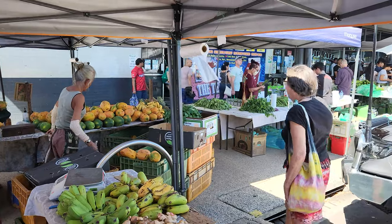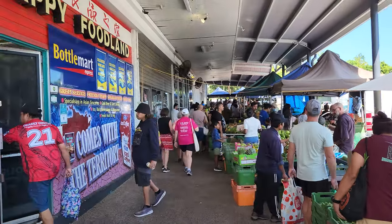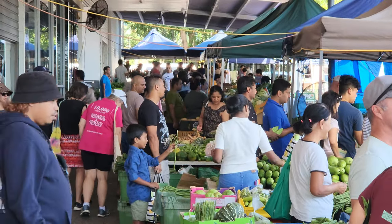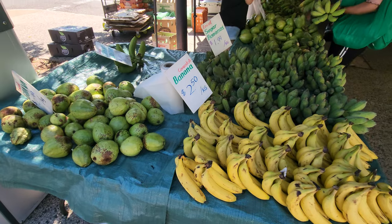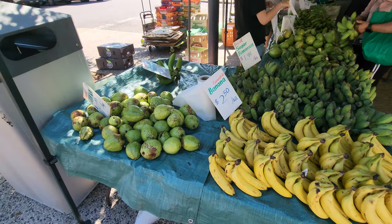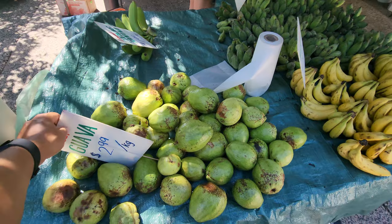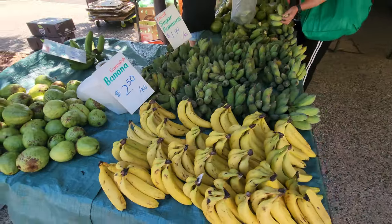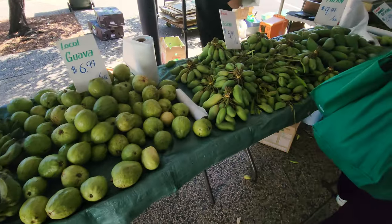Tons and tons of produce. Looks like a lot of people are here for their produce — locals. It's a locals market. I just did a walk through the market and there's not many exotic fruits here at Rapid Creek, but there is some nice local guava and different varieties of banana: Cavendish, sugar, cooking, and right here something called Phalan.